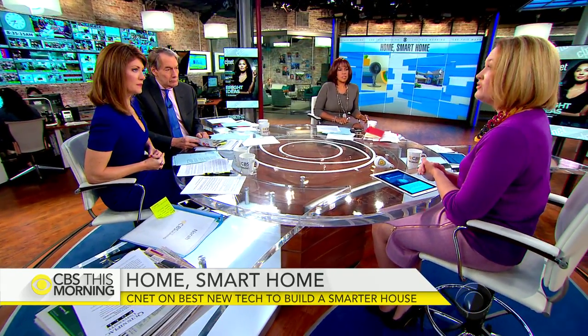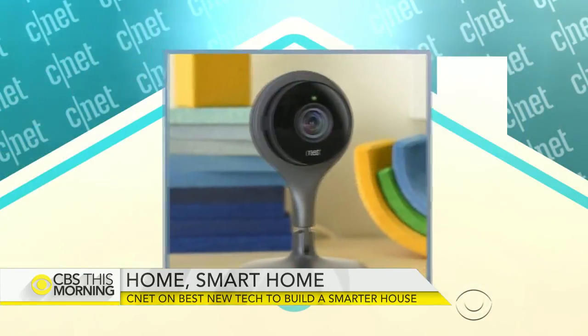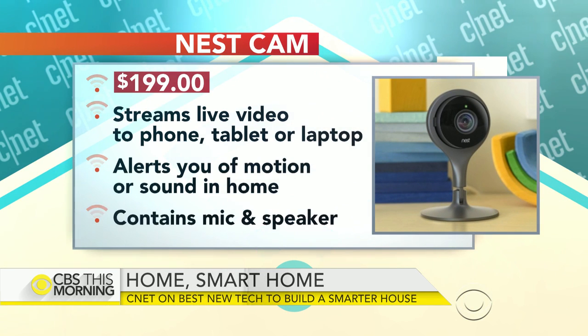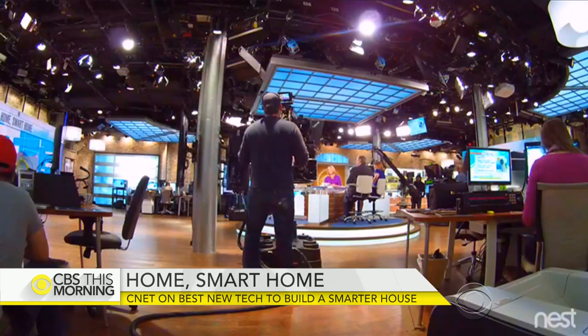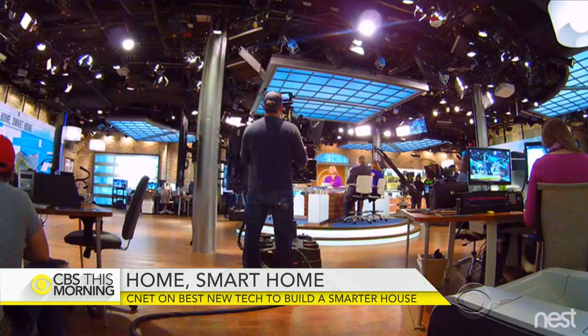The Nest camera — which used to be called Drop Cam — is what we think is the simplest security camera, and you can install it yourself. It's $200 and really easy to install for anybody. This one installs with a magnet so you can actually just stick it to, like, your fridge — you don't even need a screwdriver. There's actually one in the studio right now.